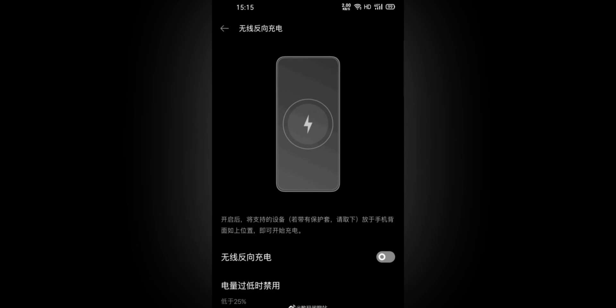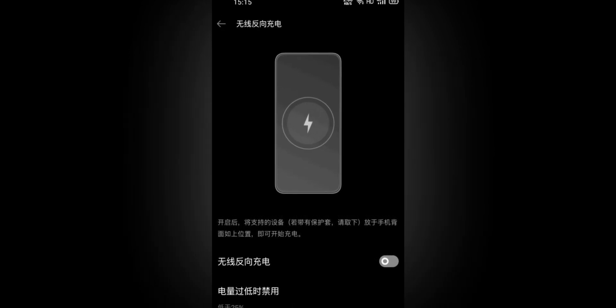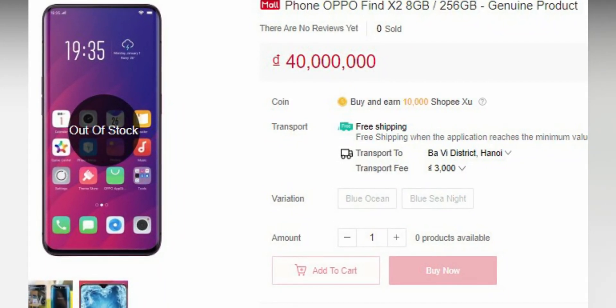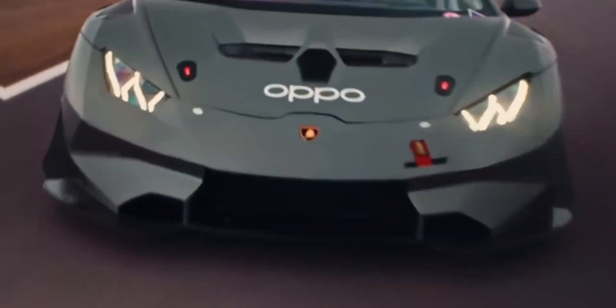Surprisingly, Oppo Find X2 has been spotted on a Vietnamese retail site, revealing almost all specifications. On this webpage, we can see the previous generation Oppo Find X image, and the listing is out of stock.